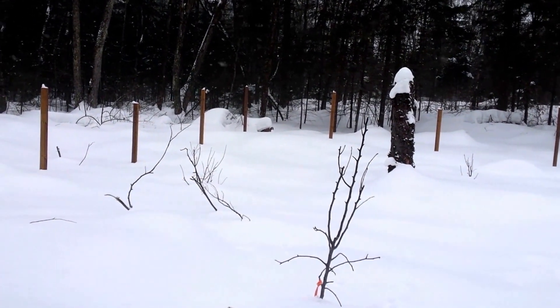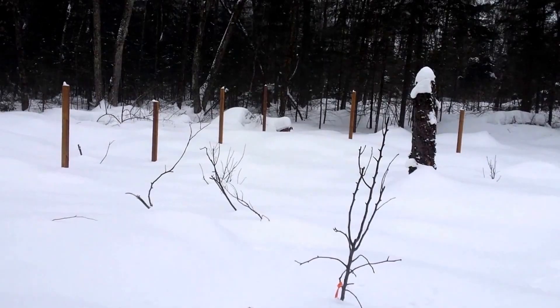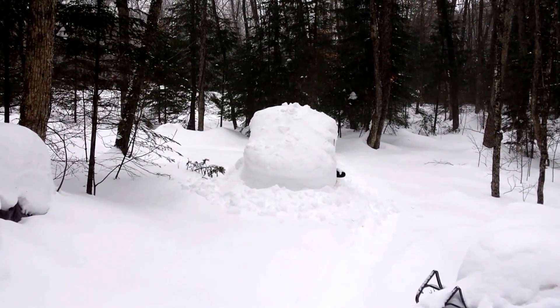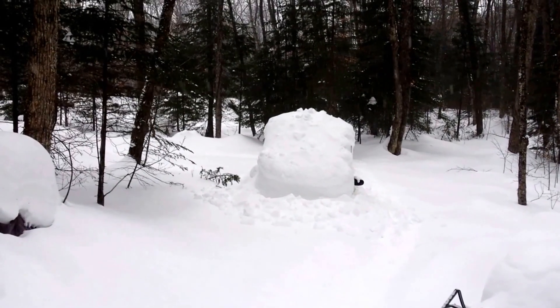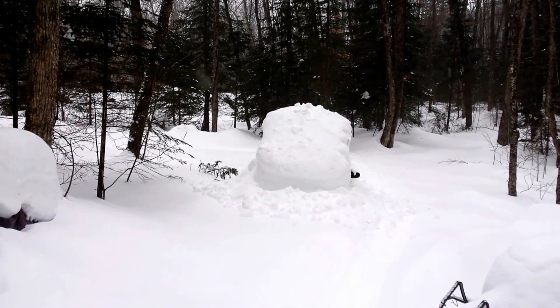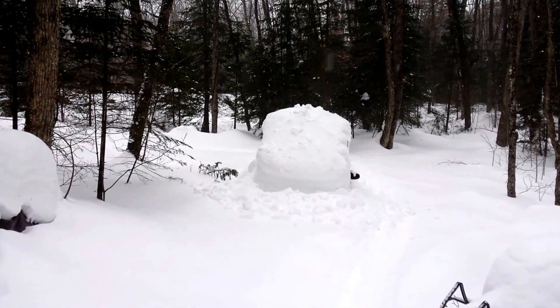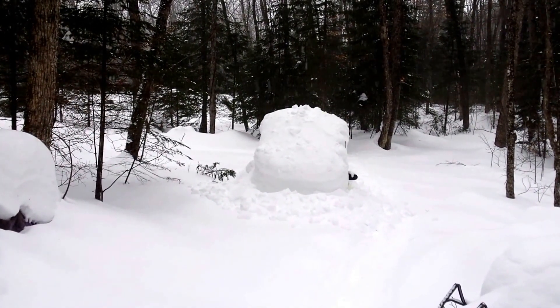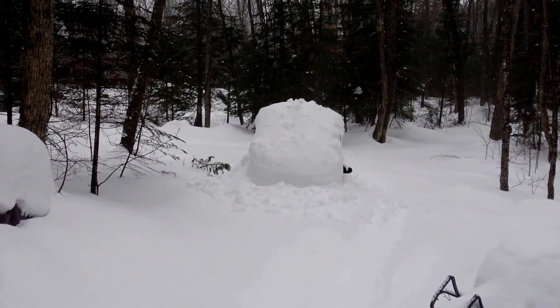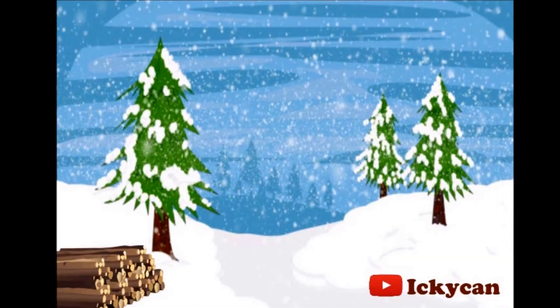It's about 4:30 and I've got to go do my evening chores. It is nice that it stays light out longer now. Anyways, it's the journey not the destination, and today was a garden dreaming day. Later folks.